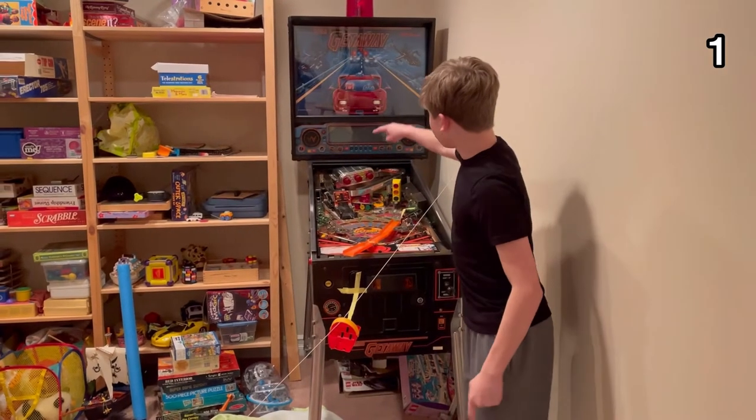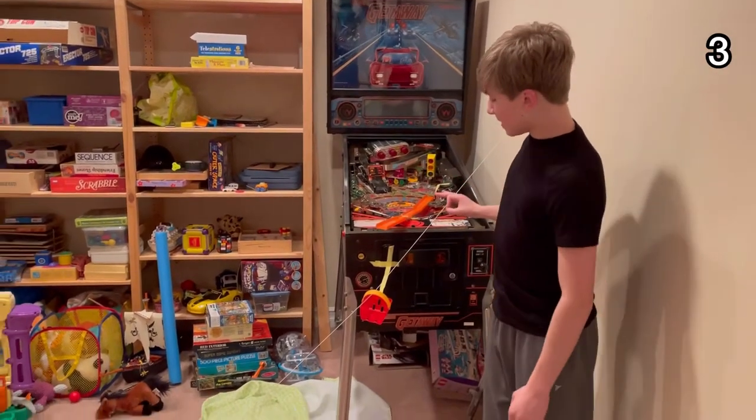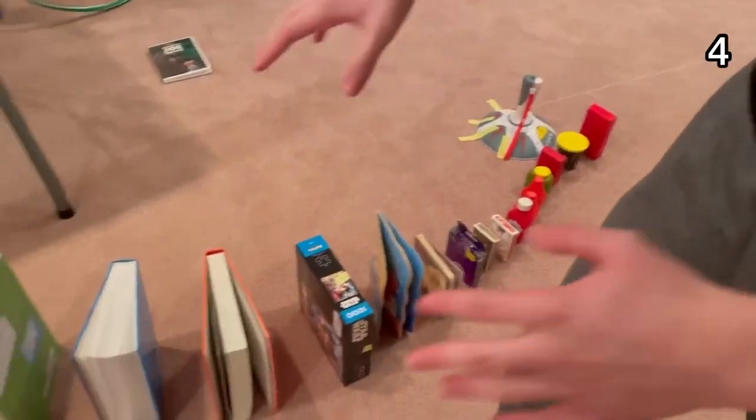Step one: the pinball is launched through the machine. Step two: it goes down this ramp. Step three: it travels in this basket down the zip line, which hits this domino of food and textbooks.